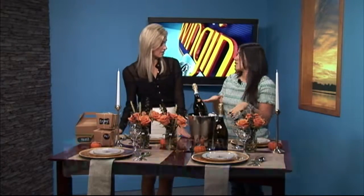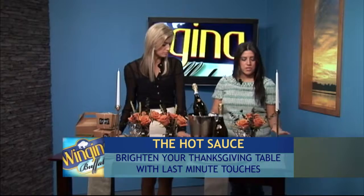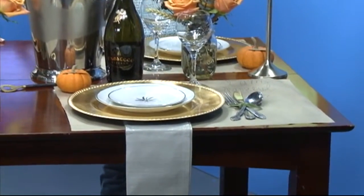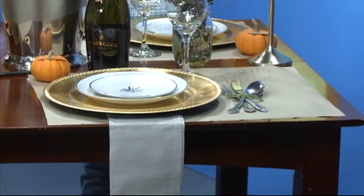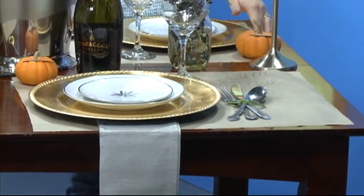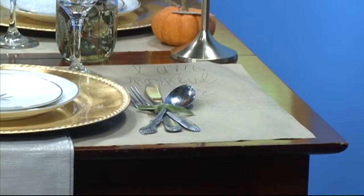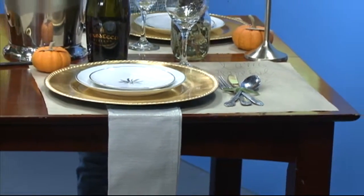What we decided to do was put together some items that would be good for final touches — little details that will make things look better. You might even have them around the house, or they'll be really inexpensive to purchase last minute. These placemats are super simple. It's Thanksgiving, it's going to get a little bit messy, so we decided to use placemats that are actually craft paper from the local craft store. You just cut it up into rectangles, or you can spread it across the whole table. We decided to put something on it that just says 'I'm thankful for,' and it'll allow your guests to write down what they're thankful for.